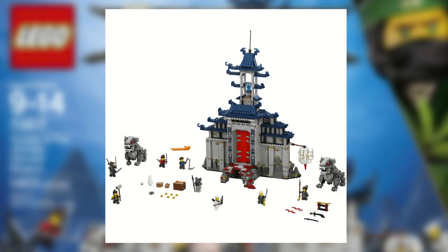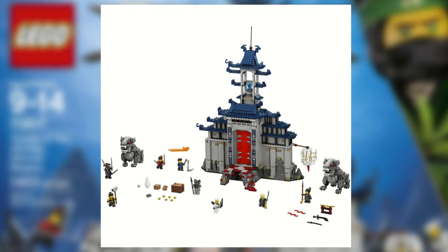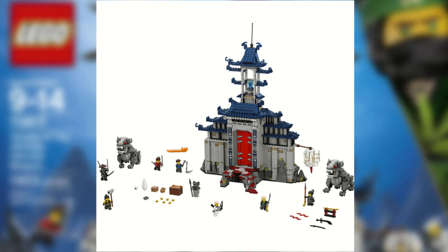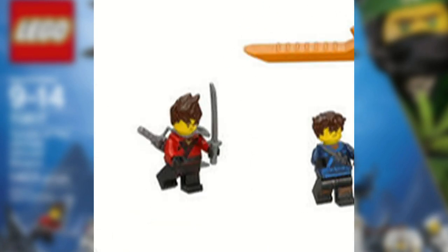The Temple of the Ultimate Ultimate Weapon comes with 1,403 pieces and will retail for about $100 in the United States. This set includes 7 minifigures being Kai,